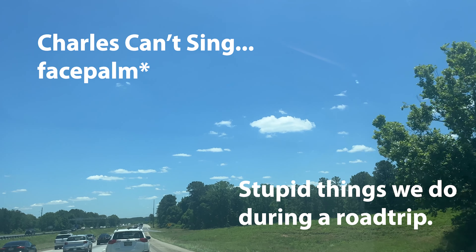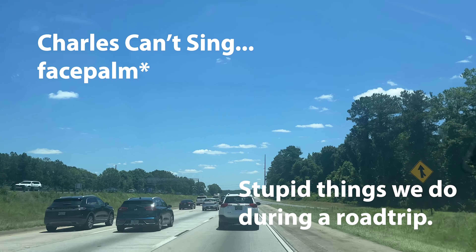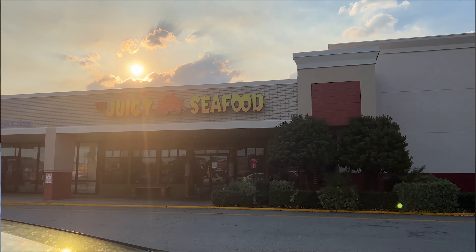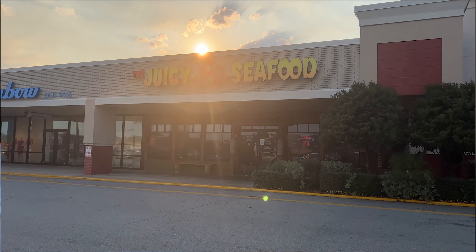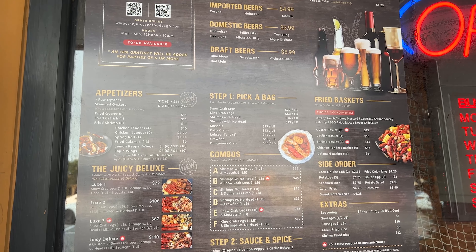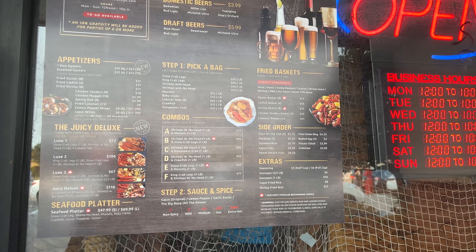Okay, so we arrived at our hotel, and today we actually went to one of our favorite places called Juicy Seafood. It'll be added to the description below. This is actually our second time trying it — we tried it the first time last visit and we really, really liked it. We like the portions.